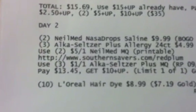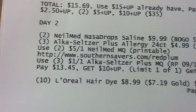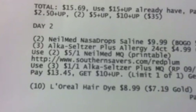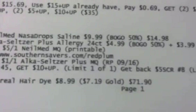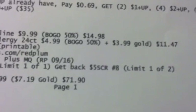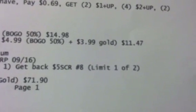Your Day 2 transaction would be two of the Nail Med nasal drops at $9.99 — BOGO 50% off makes them $14.98. Three of the Alka-Seltzer Plus Allergy 24-count at $4.99, BOGO 50% off, plus one at your GO status price of $3.99, making that $11.47.